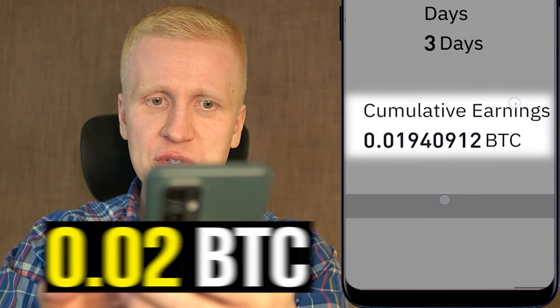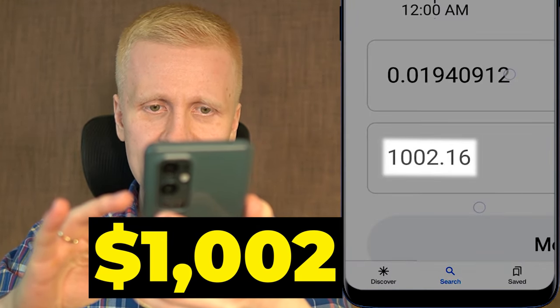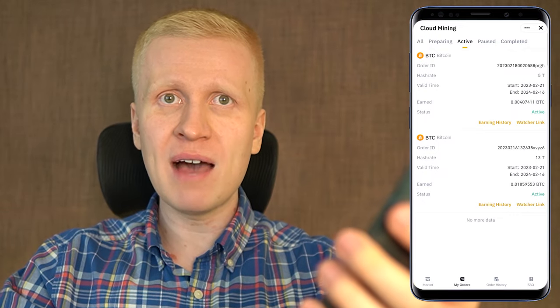As you can see on the screen, I have earned around 0.02 BTC on this Bitcoin mining app on my phone. That is around $1,002 in earnings. In this video I will show you exactly how to mine Bitcoin on your phone using this app and how much profit I have earned.